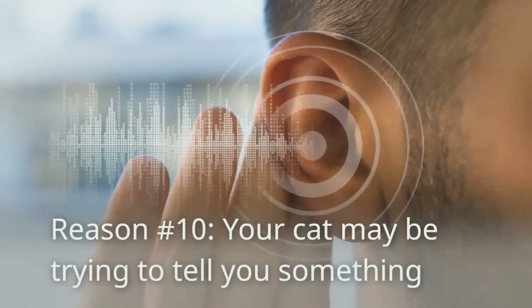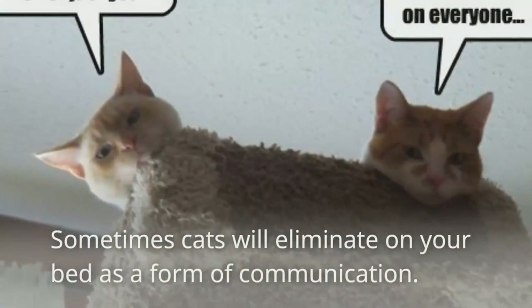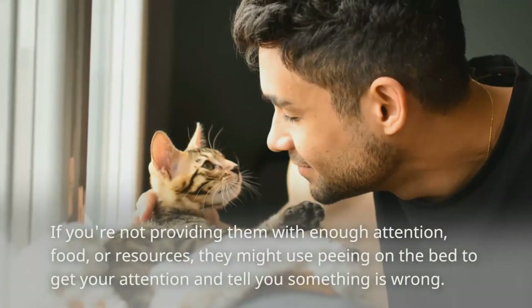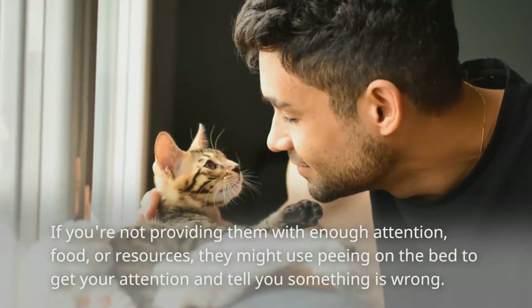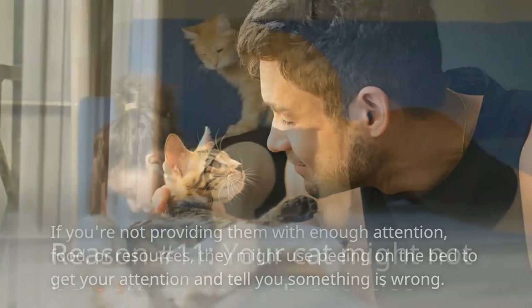Reason number ten: your cat may be trying to tell you something. Sometimes cats will eliminate on your bed as a form of communication. If you're not providing them with enough attention, food, or resources, they might use peeing on the bed to get your attention and tell you something is wrong.